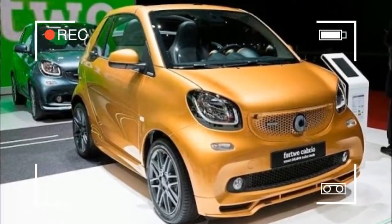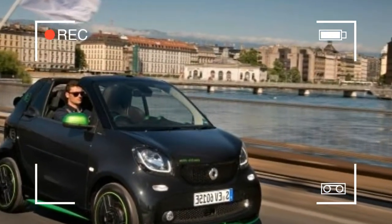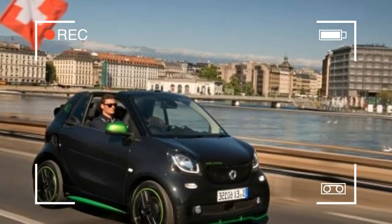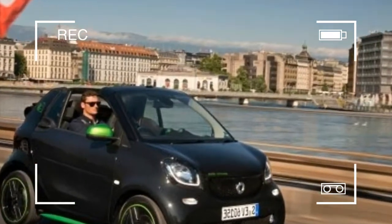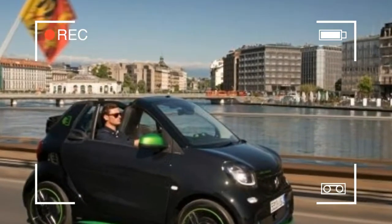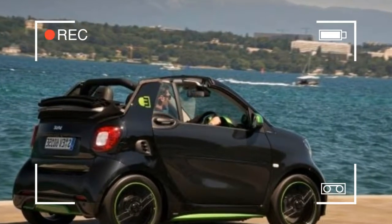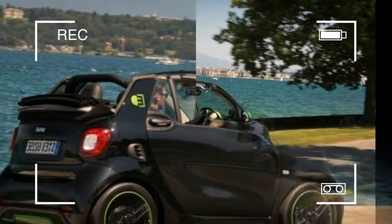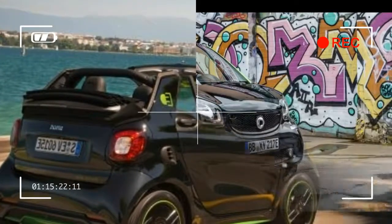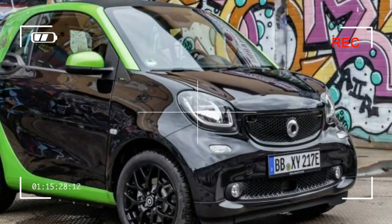No car parks more easily than a Smart, and not just because of its diminutive 106.1-inch length. The turning circle is a remarkable 22.8 feet. The target was to beat the Cyan IQ — Smart had been embarrassed by the fact that the IQ had a smaller turning circle than the last-gen Fortwo. The IQ has since been taken off the market, as has the Cyan brand, but Smart buyers still benefit from the competitive spirit that went into engineering the new model.